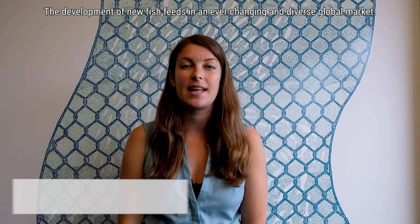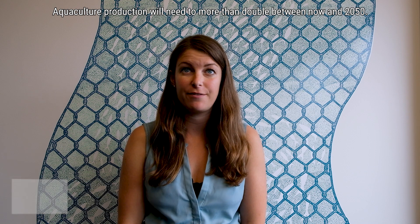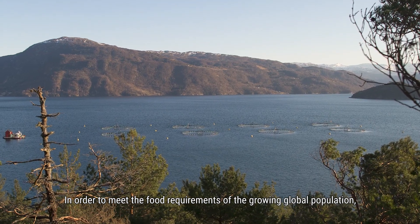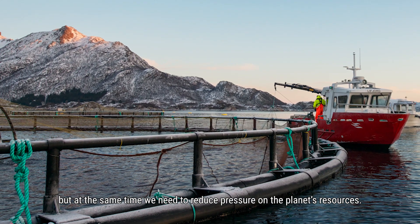The development of new fish feeds is an ever-changing and diverse global market. Aquaculture production will need to more than double between now and 2050 in order to meet the food requirements of the growing global population, but at the same time we need to reduce pressure on the planet's resources.